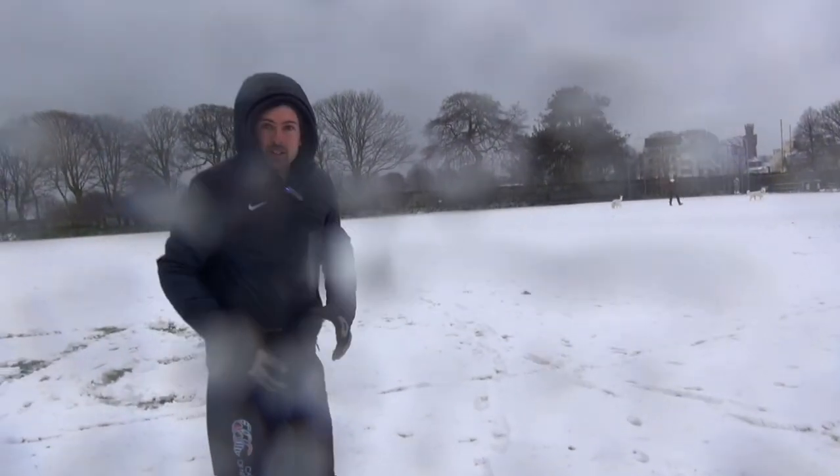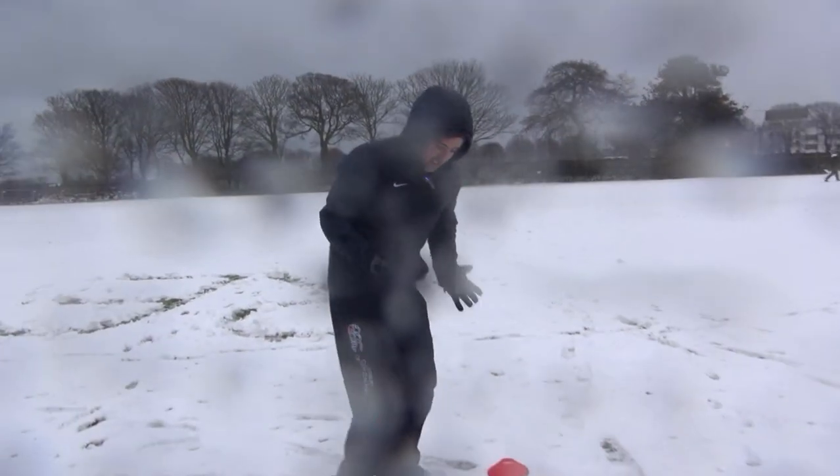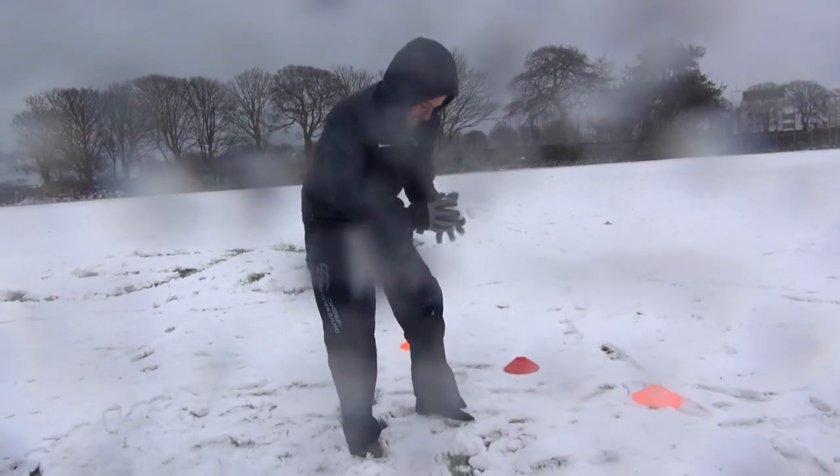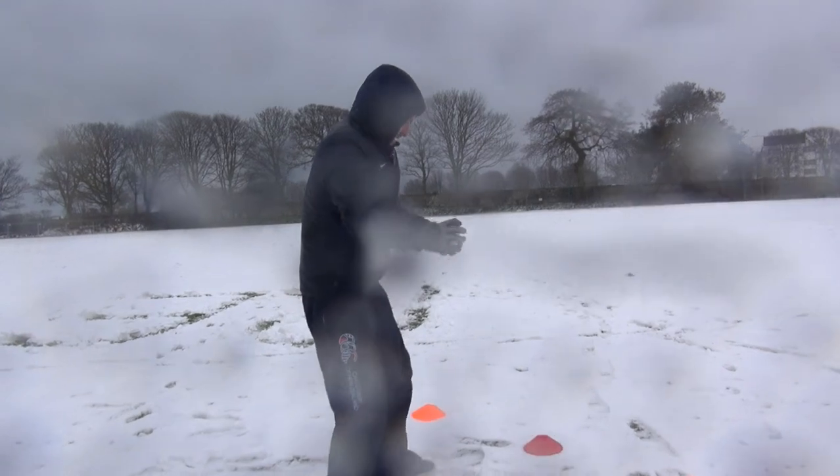That was very good, Oli. Didn't even see where that went. Let's do another one. Get a snowball, get some snow, pat it down. Ready?